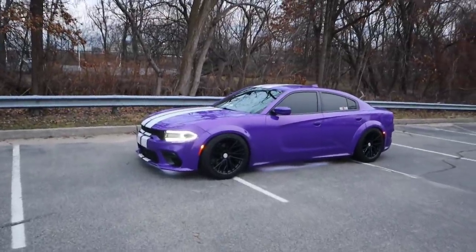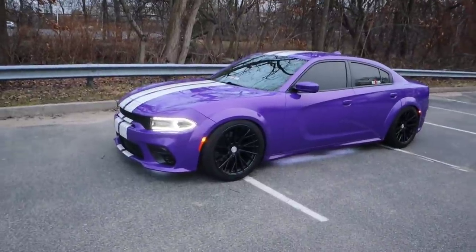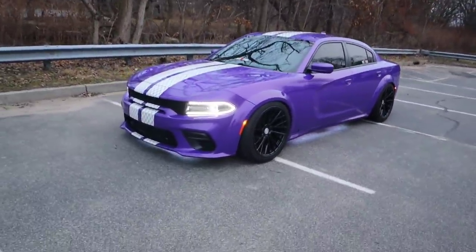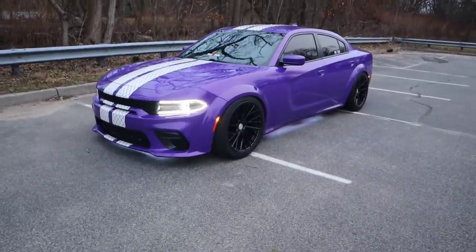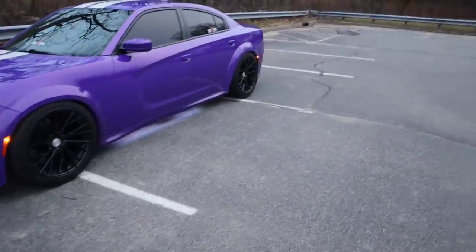Look guys, this is my 2017 Dodge Charger RT. It started its life as a regular Dodge Charger RT, but since I've fully customized it — wide bodied it, lowered it, full custom lighting including top and bottom — you can see right now that underneath the car is lit up. I mean I did so much to this car.